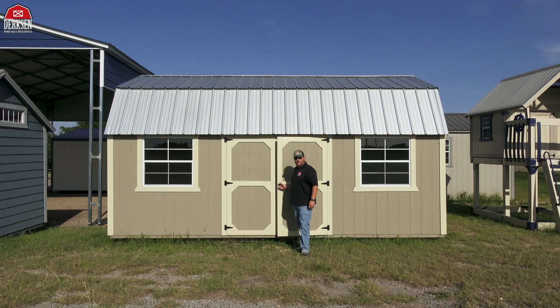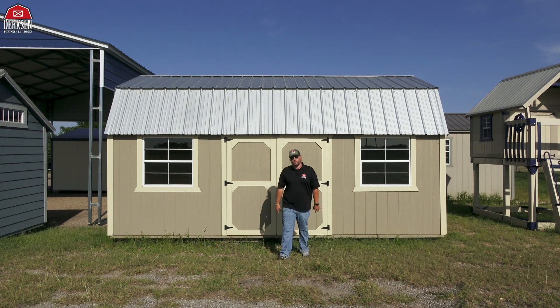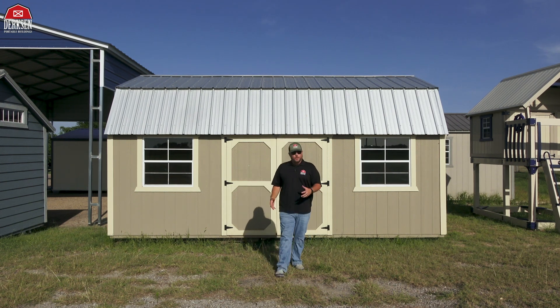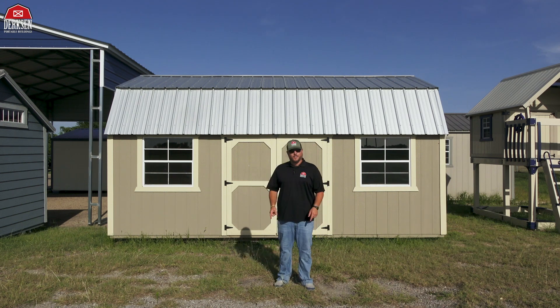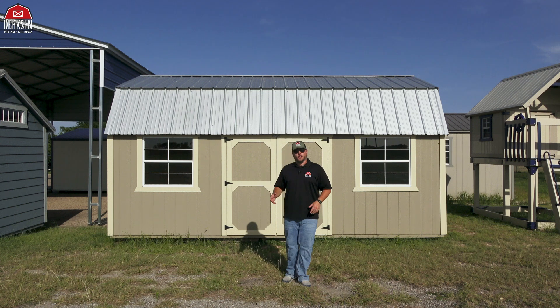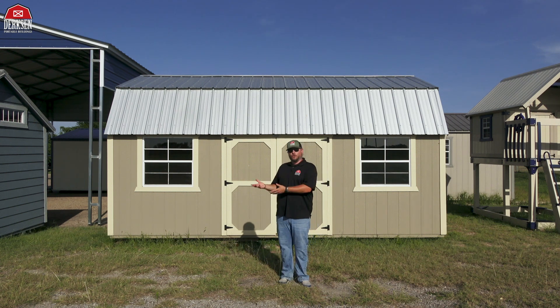Thank you so much for hanging out with me today and checking out these amazing Best Value Wood Lofted Barns. These are great buildings that come in at a fantastic price, built with quality materials that are going to last you a long time and make a great addition to any outdoor space — whether you're looking to use it for work, leisure, or even personal storage.